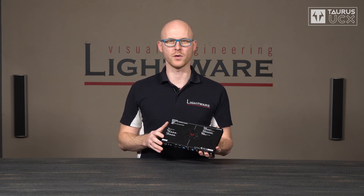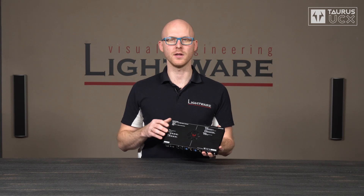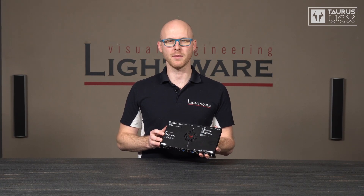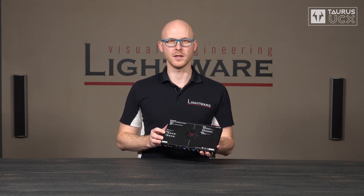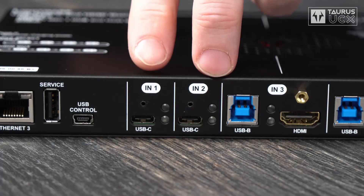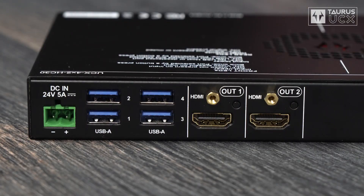It's an entire lineup of devices, so there are different IO sizes and connector combinations available, but this particular unit is the 4x2 HC30, which means it's a 4x2 switch — H stands for HDMI and C stands for USB-C. Two of those four inputs are HDMI 2.0 and two are USB-C, and the two output ports are also HDMI 2.0. All ports support 4K60 RGB and all embedded audio formats, but that's nothing special nowadays.